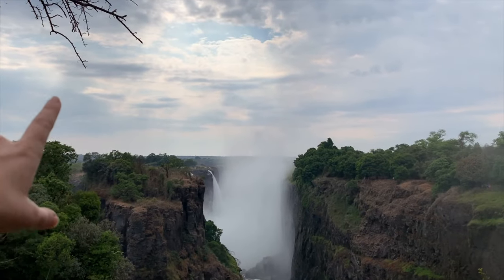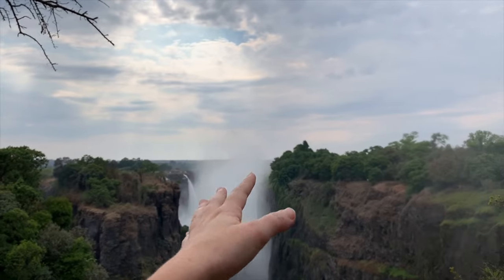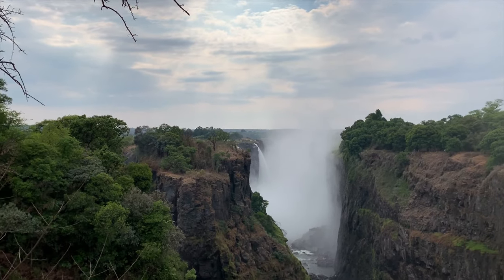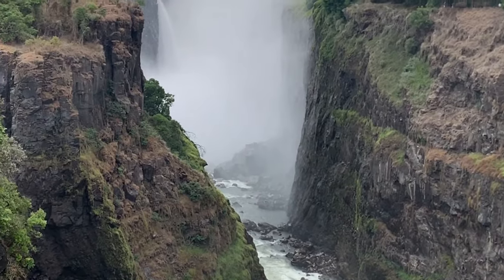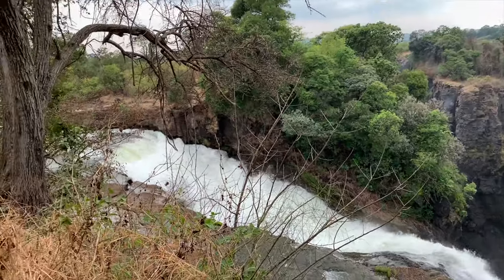The pictures cannot capture how beautiful this is, the amount of depth that you can see here. It's literally a sheer wall of basalt and just a giant curtain. Magnificent and primordial — Victoria Falls!